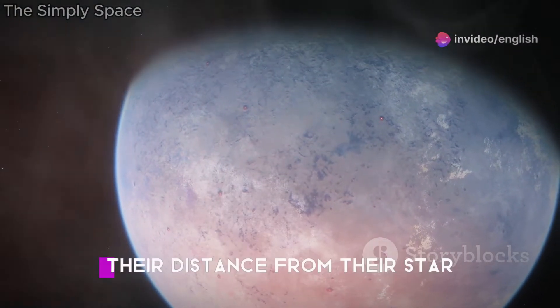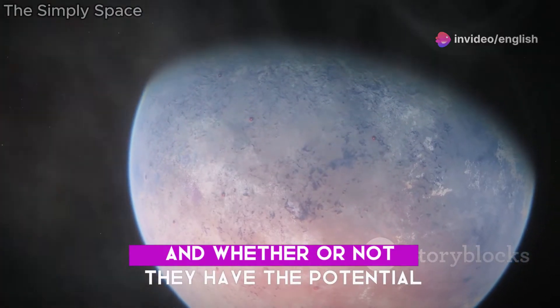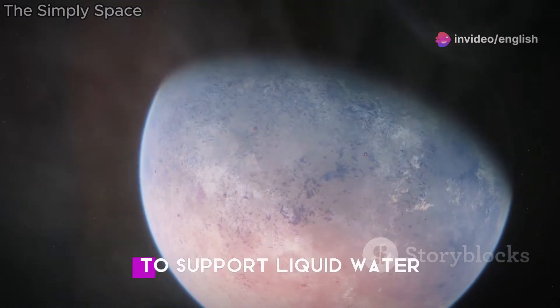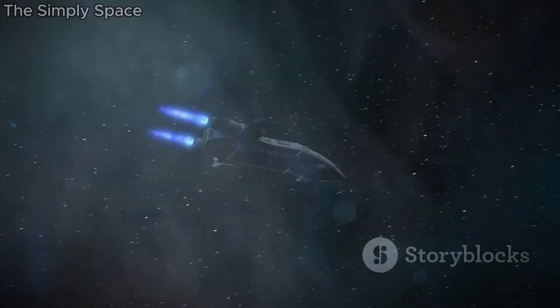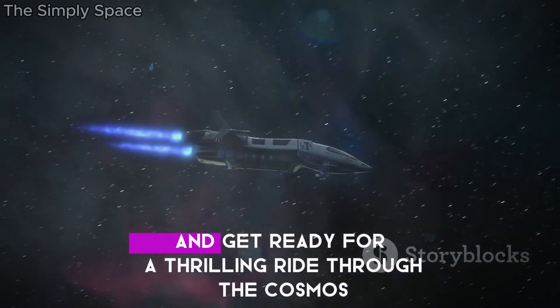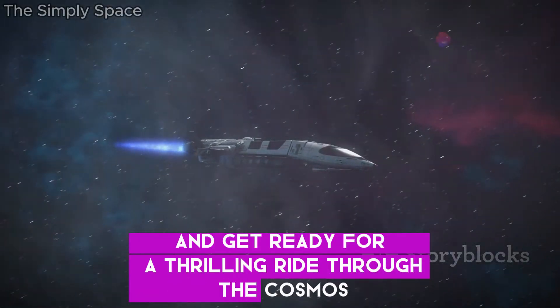We'll be looking at their size, their distance from their star, and whether or not they have the potential to support liquid water — the key ingredient for life as we know it. So buckle up, space fans, and get ready for a thrilling ride through the cosmos.